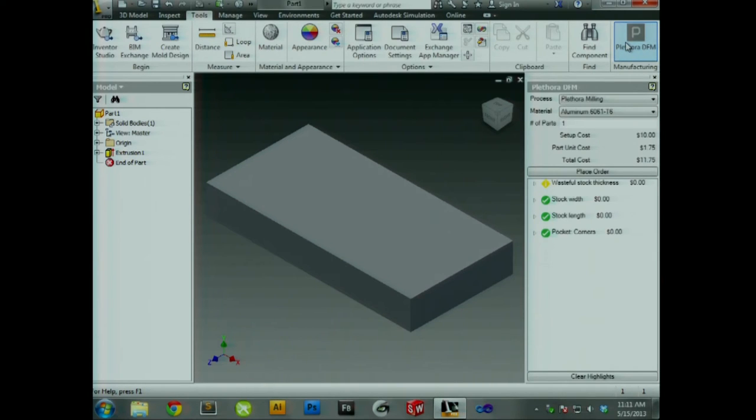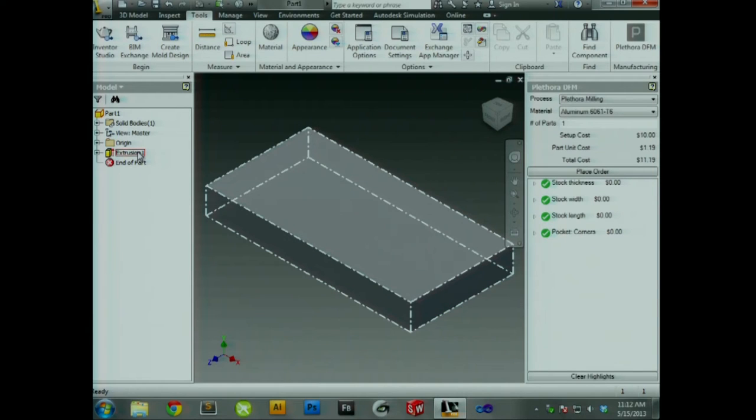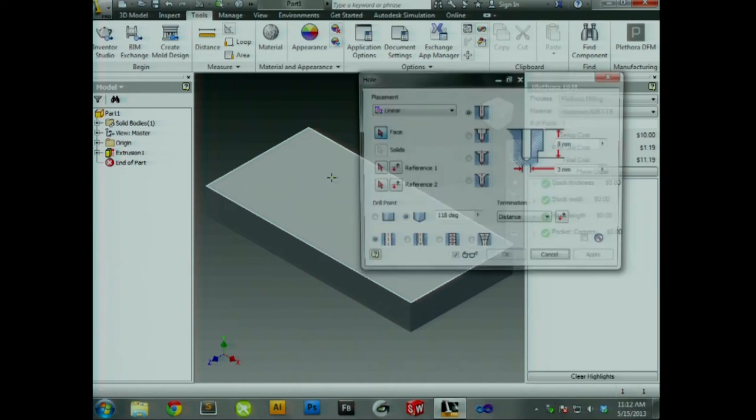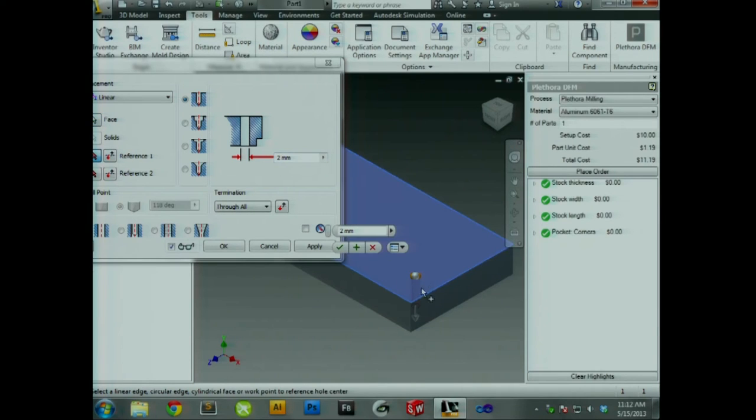You open the plugin we made, and you can see right now it's flagging a wasteful stock thickness. Essentially, what he's done is made something a little bigger than a standard-sized stock. If you trim that down a little bit, you'll actually have a standard piece of stock and save some money. It's something someone would tell you if you were going through this process. Then Jeremy's putting some holes through the part.